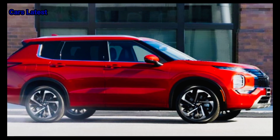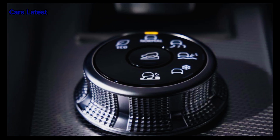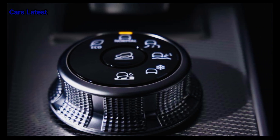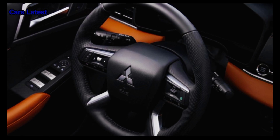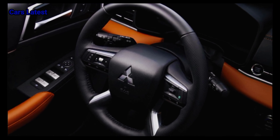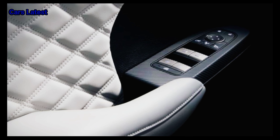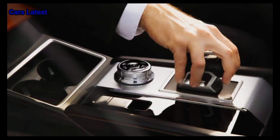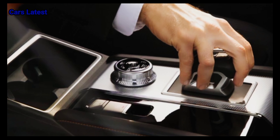The interior design of the current Mitsubishi Outlander should remain unchanged for the upcoming 2025 model. The Outlander has a tiered dashboard design that's split by horizontal air vents that span nearly the full width of the dash. A central touchscreen juts out toward the front seats and has a few physical controls for ease of use. The base of the center console has physical controls for the HVAC system.